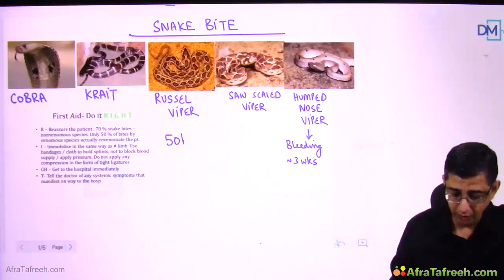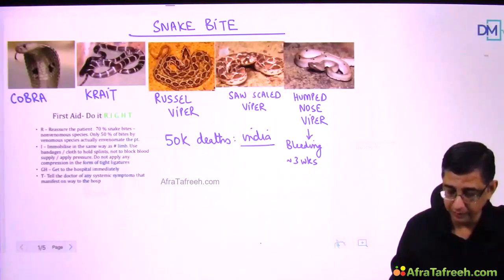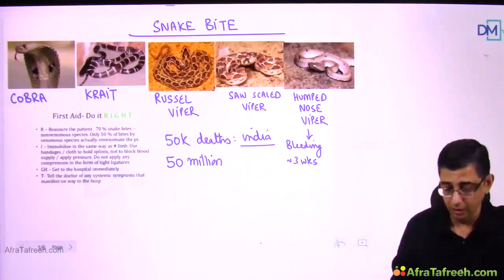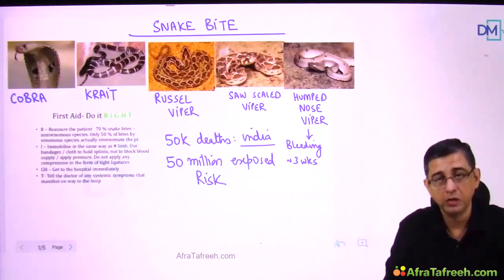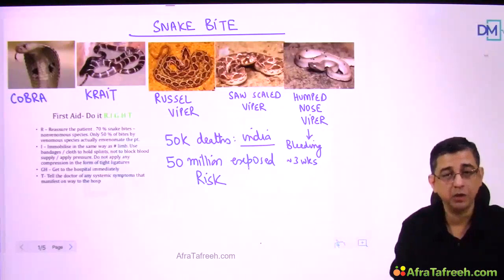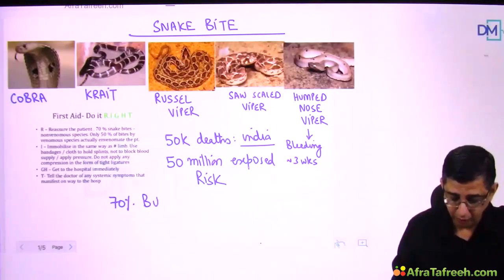Approximately 50,000 deaths in India are reported yearly due to snake bite. Because the majority of the Indian population lives in villages, about 50 million people are exposed to the risk of snake bite — especially increased during monsoon season or harvesting season. The good news is that 70 percent of bites are non-venomous.